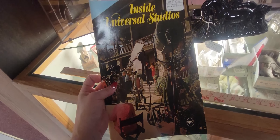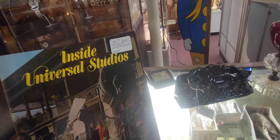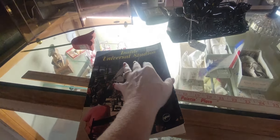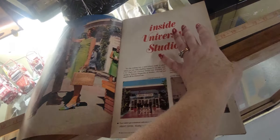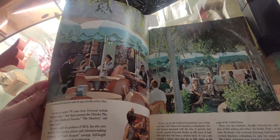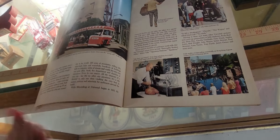I also grabbed this — it's inside Universal Studios. It's $12, about 25-30% off, and it's from 1968. Look at that — look at Frankenstein. It's from 1968, inside Universal Studios. So that is a treat — I'm going to get this as well.